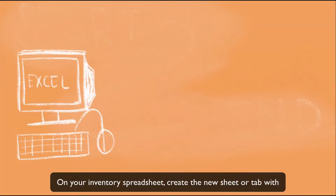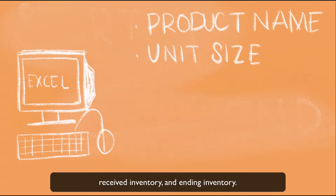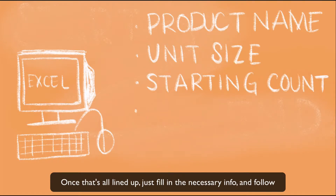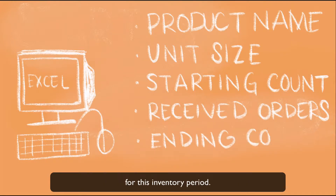On your inventory spreadsheet, create a new sheet or tab with the following columns: product name, unit size, starting inventory, received inventory, and ending inventory. Once that's all lined up, just fill in the necessary info and follow this inventory usage formula to find your product usage for this inventory period.